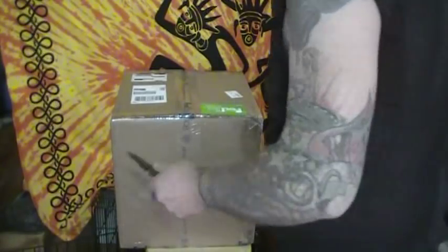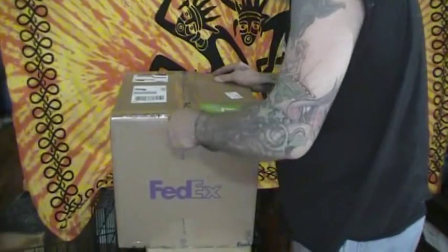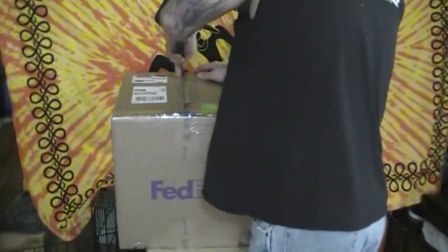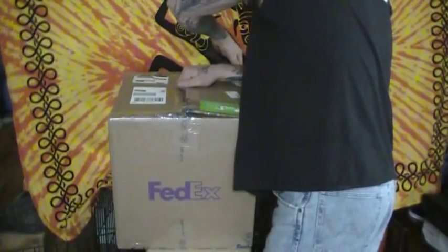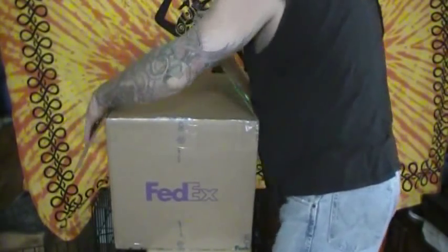So without further ado, I'm going to go ahead and open this live. I haven't opened it. I did sharpie out the addresses, just in case somebody is trying to peep. I'm pretty excited about it, so let's see what we've got here.